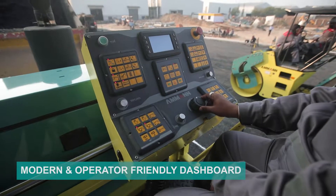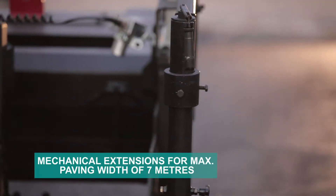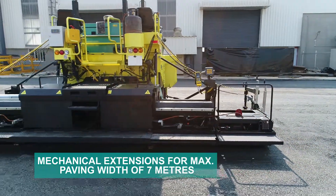This machine is designed for 7 meter maximum width. The basic width of the machine is 2.5 meters, hydraulically extendable to 4.9 meters, and then bolt-on extension up to 7 meters.